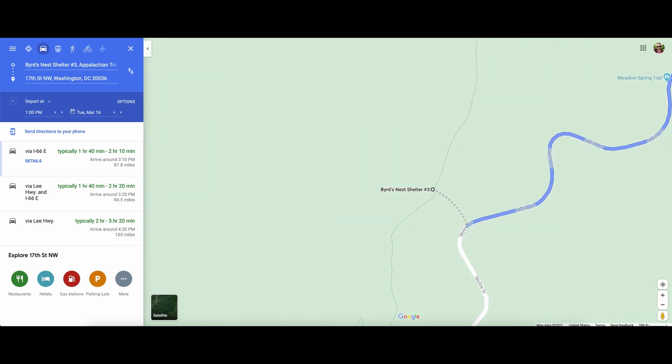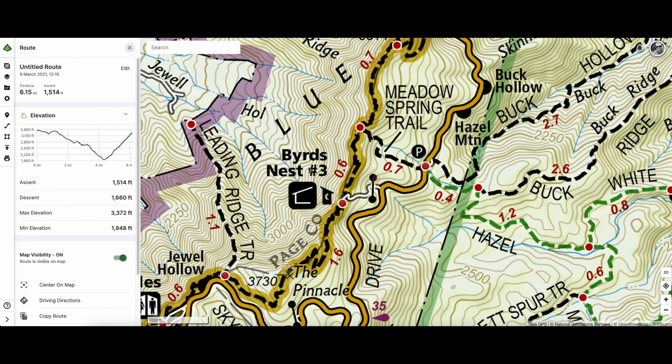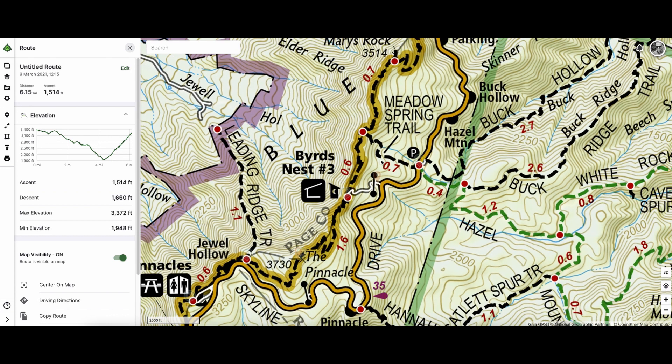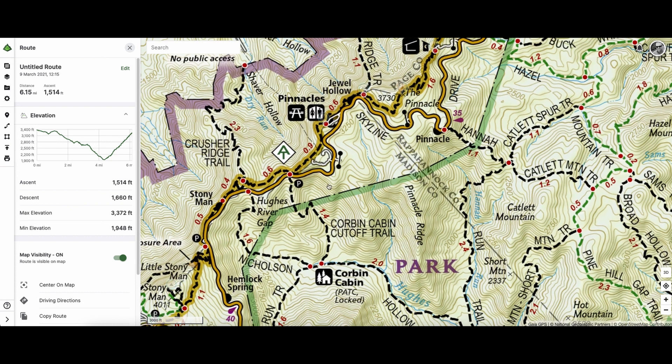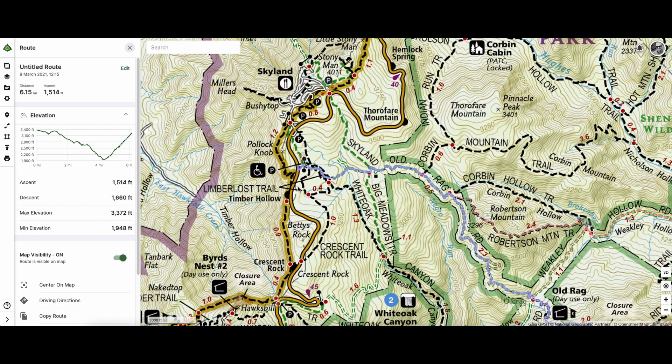Let's take a look at a better map. I'll park right here and hike up to Bird's Nest number three. There are only a couple of shelters in the park — it's surprising there aren't that many along the AT, which is this highlighted trail right here. Nevertheless, I'm gonna go spend the night. I like the little privy sign, that's pretty cute. Then in the morning I'm just gonna cruise down here about 15 minutes to the Limberlost trail.